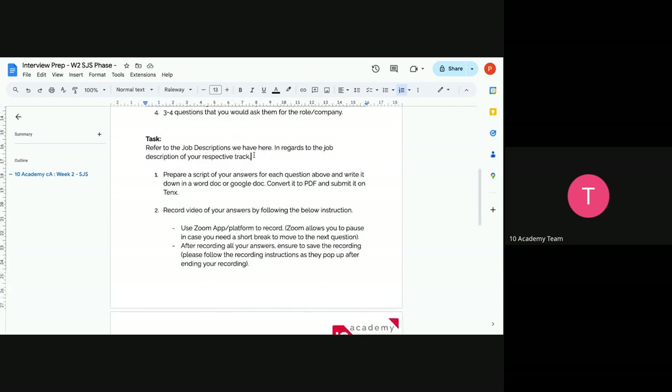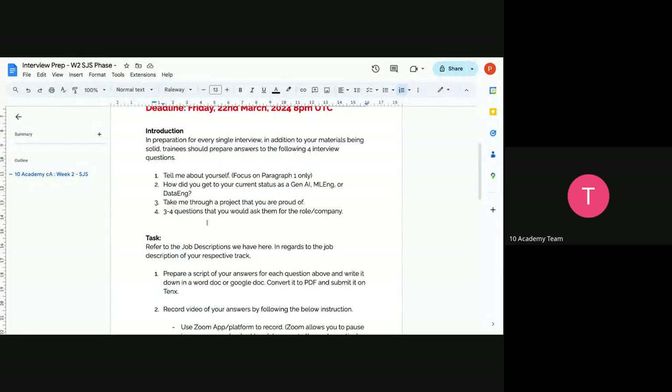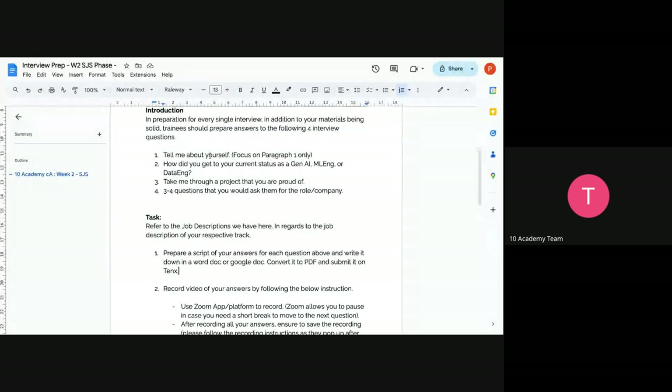The task: refer to the job description we used for cover letters — it's the same one. In regards to the job description in your respective track, prepare a script of your answers for each of the four questions above. Write it in a Word document, convert it to PDF, and submit it. This is just a script — if asked by that specific company 'tell me about yourself,' what would you answer? We need that script.